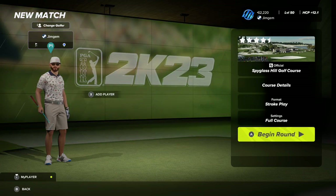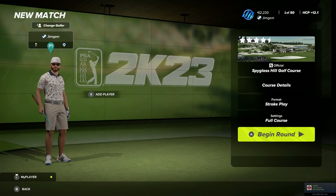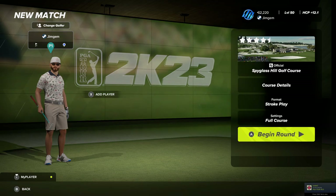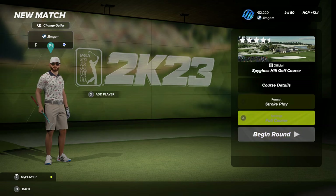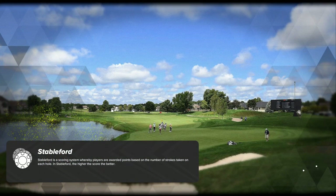Hi folks, welcome back to some PGA Tour 2K23. We've got a brand new course for you today and it is an official course — it is Spyglass Hill. This is another one I've been waiting for on top of Pebble Beach; this was the other one I was really looking forward to. My guy's ready, he's got his shorts on, nice t-shirt with the flamingos, bit of sun by the beach. Let's jump into this and get it started.